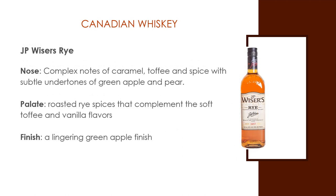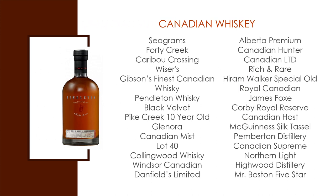JP Weiser's Rye — a smooth amber rye whiskey with complex notes of caramel, toffee, and spice, with subtle undertones of green apple and pear. Enjoy the roasted rye spice that complements the soft toffee and vanilla flavors, neatly sipped on its own for a lingering green apple finish. Other Canadian whiskeys include Seagram's, Forty Creek, Caribou Crossing, Weiser's, Gibson's Finest, Pendleton Whiskey, Black Velvet, Pike Creek, Glenora, Canadian Mist, Lot 40, Collingwood Whiskey, Windsor Canadian, Dan Fields Limited, Alberta Premium, Canadian Hunter, Canadian Limited, Rich and Rare, Hiram Walker Special Old, Royal Canadian, James Fox, Corby Royal Canadian, Host McGinnis, Silk Tassel, Pemberton Distillery, Canadian Supreme, Northern Light, Highwood Distillery, and Mr. Boston Five Star.